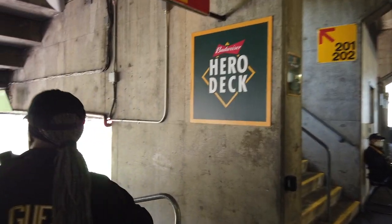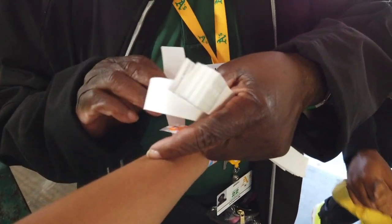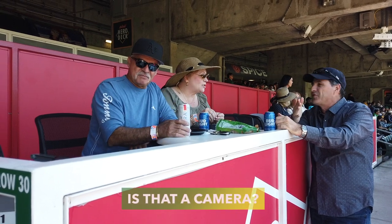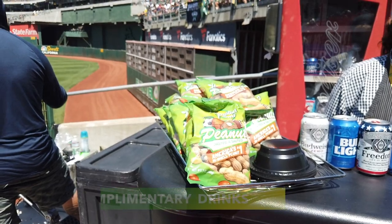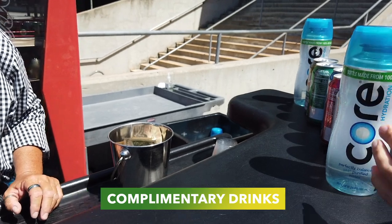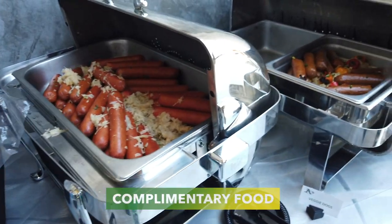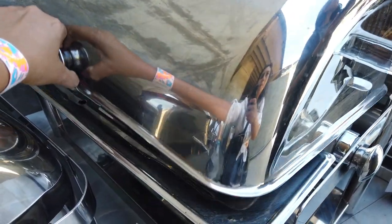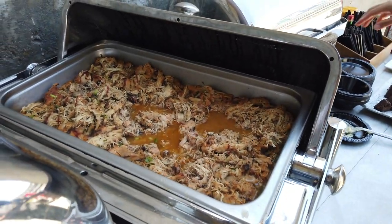Now the Budweiser Hero Deck. Hopefully the restroom is straight back here on your right. There's peanuts and there's beer, and if you want water there's water. There's a Miller hot dog — but it's Budweiser, why is it Miller? And then there's pulled pork and pulled chicken right there.